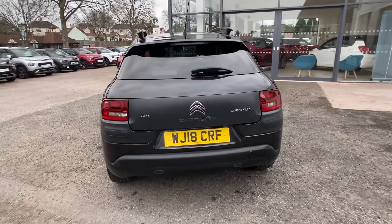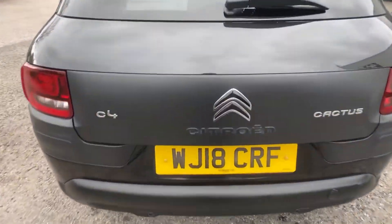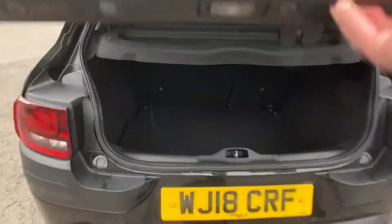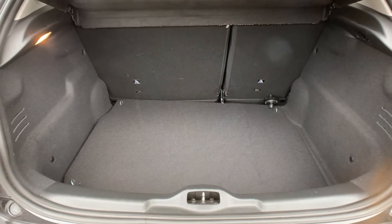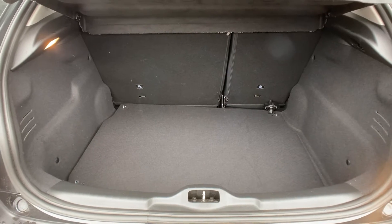What I'm now going to do is just enter the rear compartment to show you the load space. Really good load space there for you — fantastic for suitcases, bikes, scooters, or whatever your needs are.